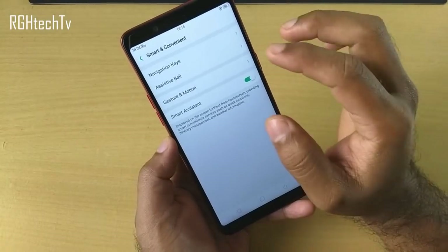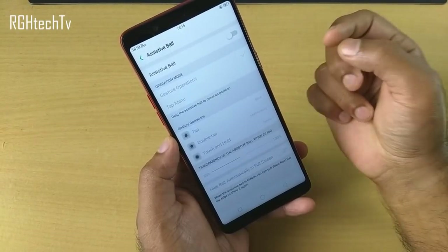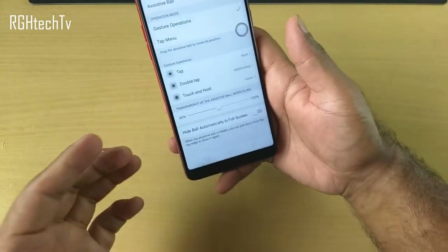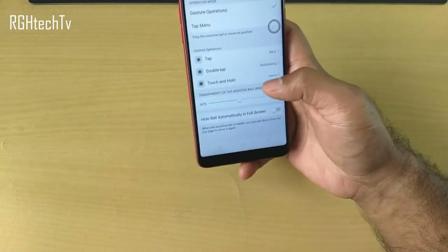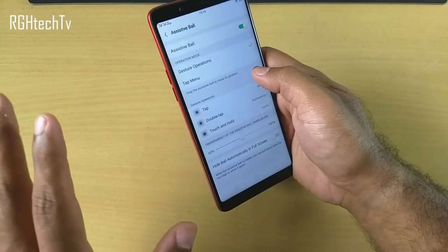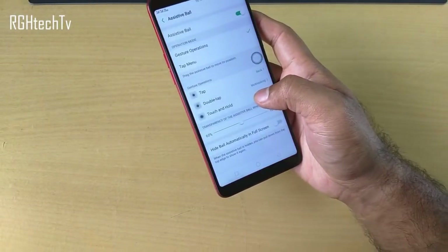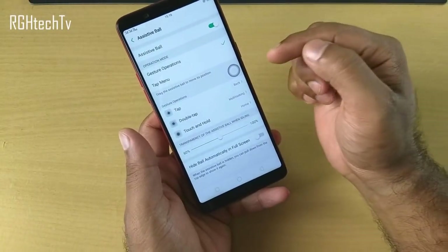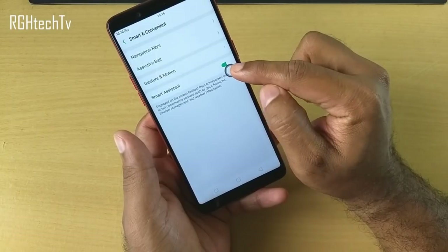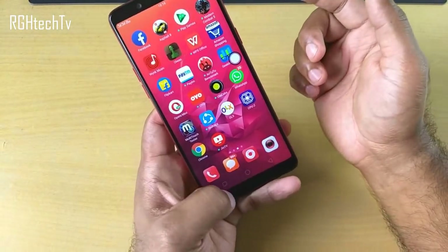The assistive ball is a very important feature. You can use it as a back, home, or multitasking button. Since it's a big device, you can drag the ball wherever you need and access it with your thumb across all screens. Set single tap to go back, double tap for multitasking, and press and hold for home. You can customize these actions.